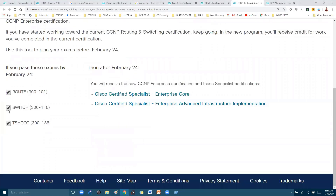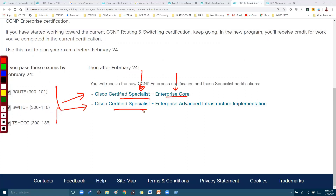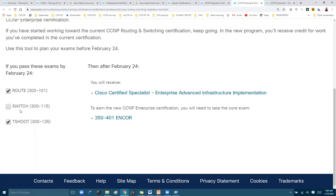If you have already passed all three exams, your certification status will be changed to Cisco Certified Specialist in Enterprise Core and Cisco Certified Specialist in Enterprise Advanced Infrastructure Implementation. From there, you can take the relevant option to proceed.